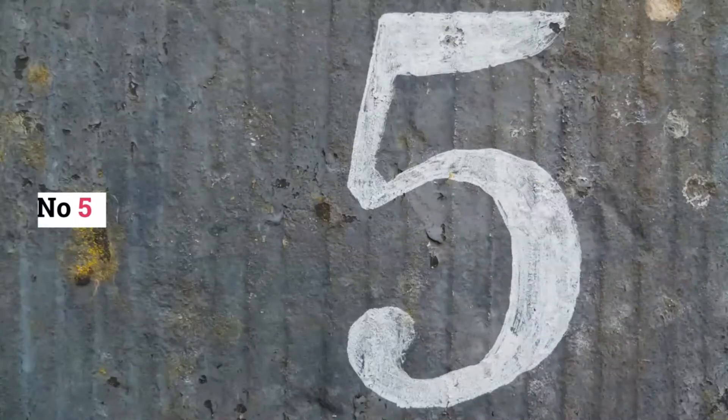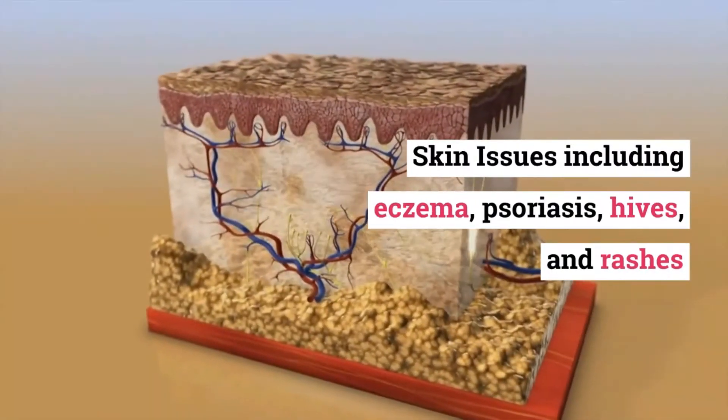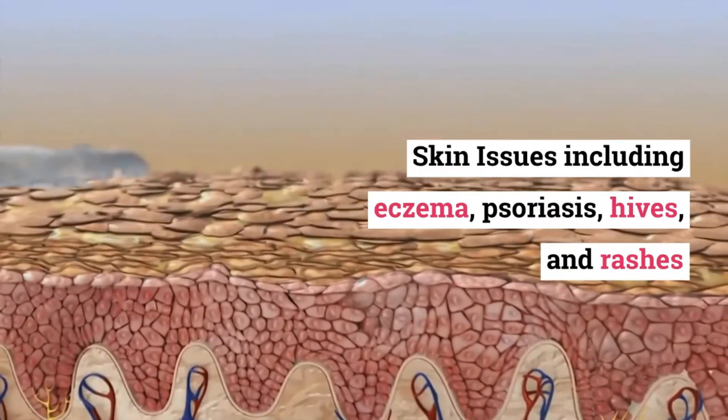Number 5: Skin issues including eczema, psoriasis, hives, and rashes.